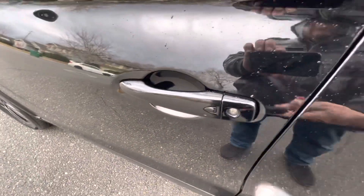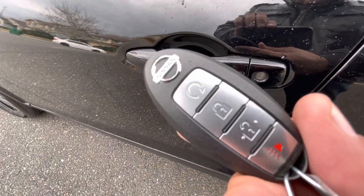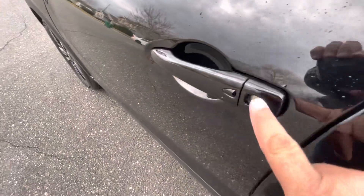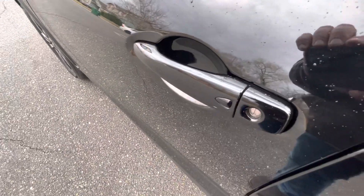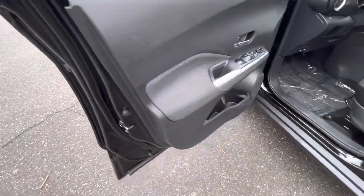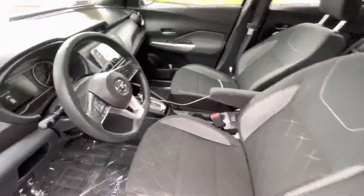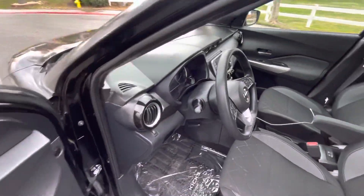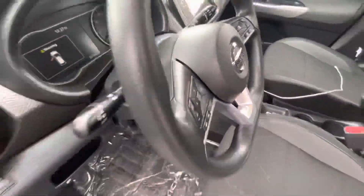This is pretty neat — it's a push-to-start car, meaning you only have to have the key fob in your pocket to push the button and start it. You can also lock and unlock the car the same way, just by pressing. It comes in handy if you've got a handful of groceries, or even if you don't — just get out, push the button, and your car is locked. Walk up to it, push it, and there you are getting in.